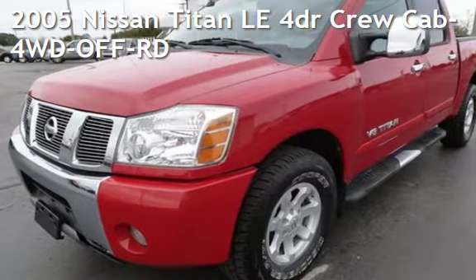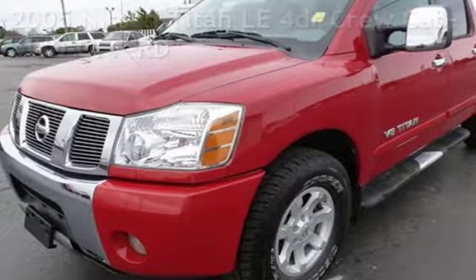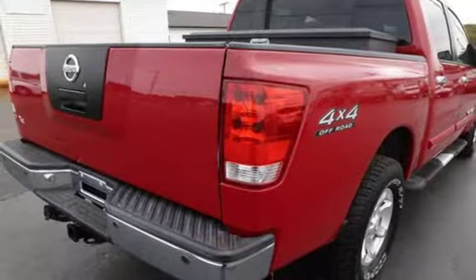Presenting a pre-owned 2005 Nissan Titan LE. This four-door truck has an eight-cylinder, 5.6-liter V8 engine, with four-wheel drive and an automatic transmission.